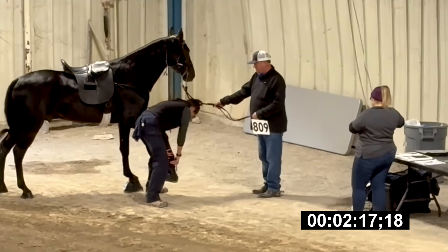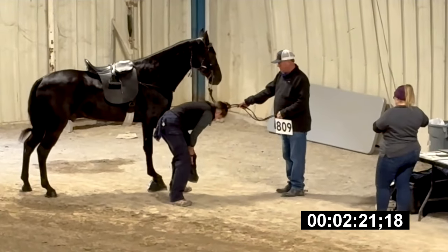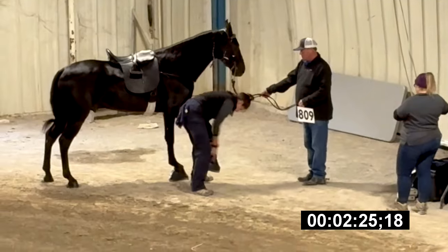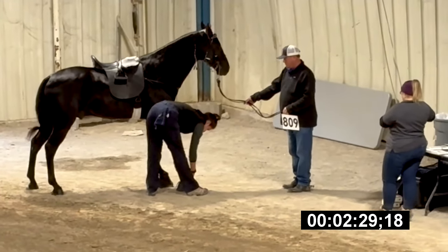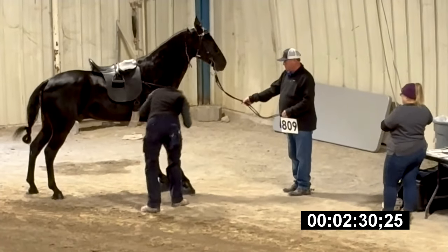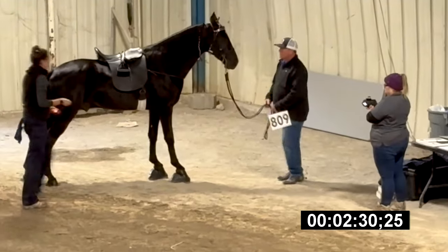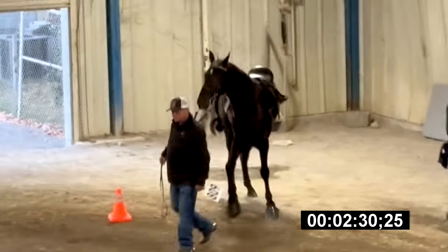But we'll give her credit for one thing: the horse showed. She did not go overboard with the way she was causing it to move. She's through with the front, but now she goes around and gets the back too. And now he's ready to show.